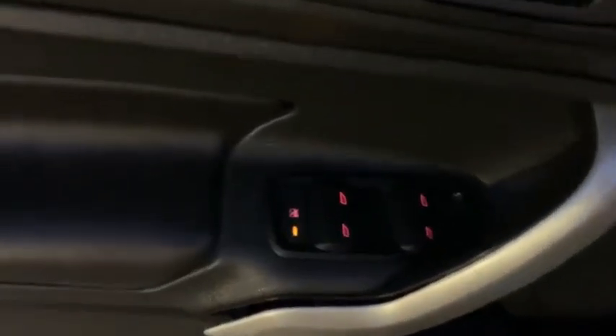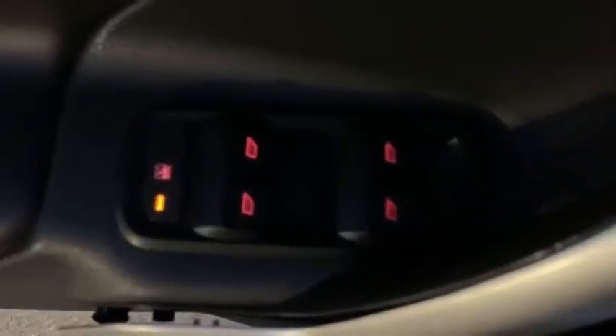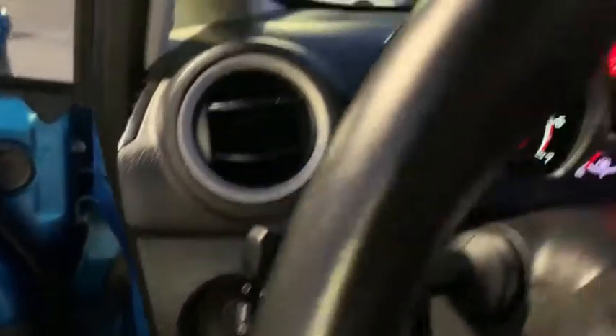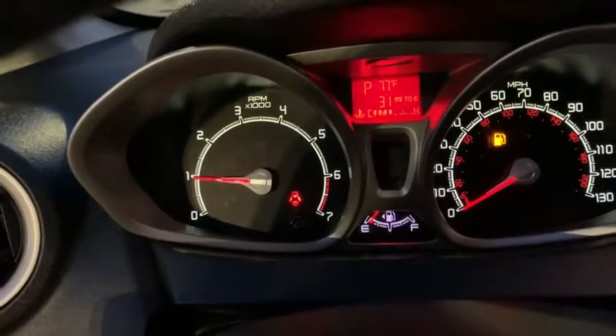Traction control, dual airbags, power steering, alloy wheels, AM FM CD, MP3 radio, security system, compass, power windows, electronic stability control, rear window defroster, trip computer, heated front seats, CD player.